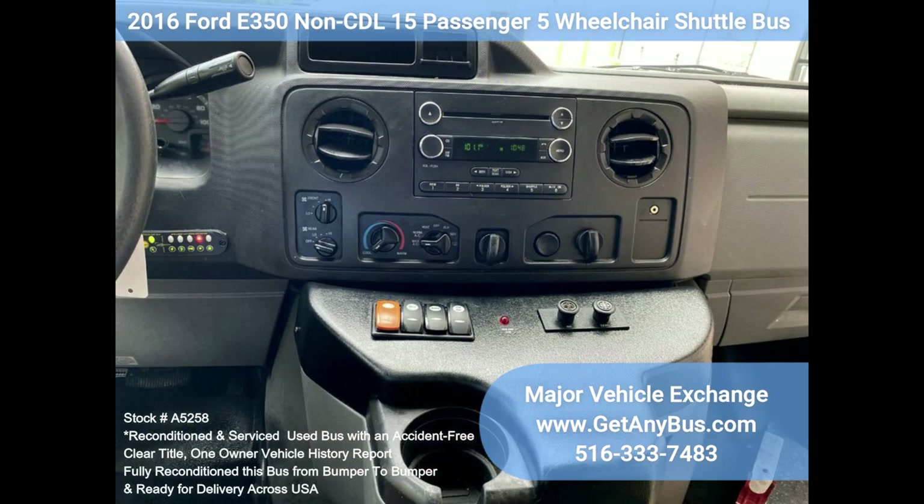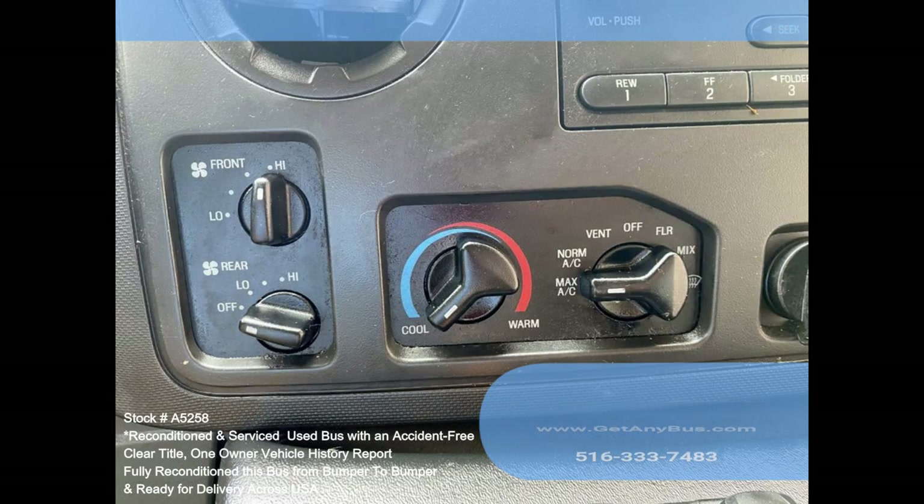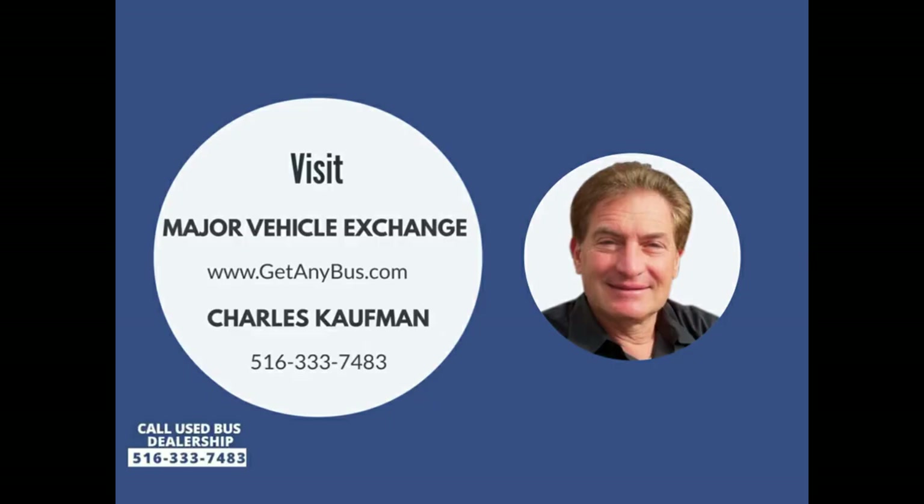Flat floor construction, heated passenger steps, heavy-duty wheelchair lift, wheelchair safety interlock, advanced high idle control, steel entrance rails, no-brake handrails, automatic wheelchair retractors, LED interior overhead lighting, LED auxiliary exterior lighting front, and high-capacity rear air conditioning, rear heater, rear door, AM/FM stereo, mud flaps, DOT equipment. Please call Charlie at 516-333-7483 or visit us at www.majorvehicleexchange.com.